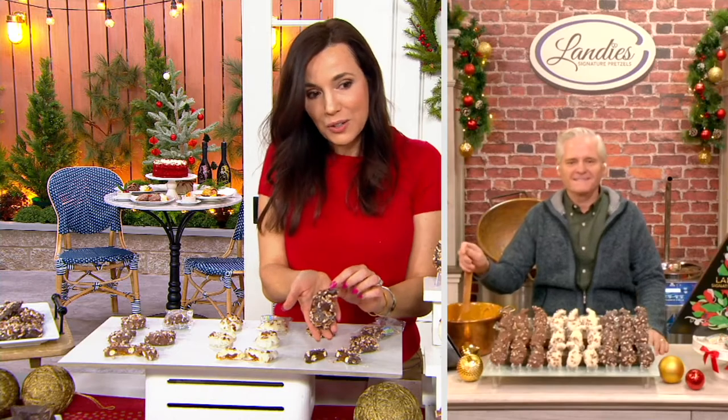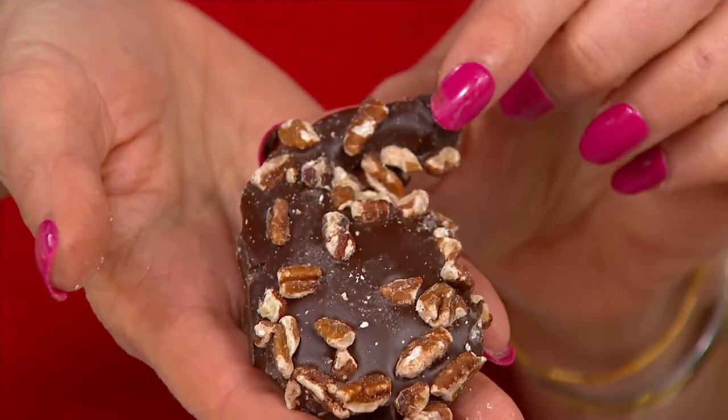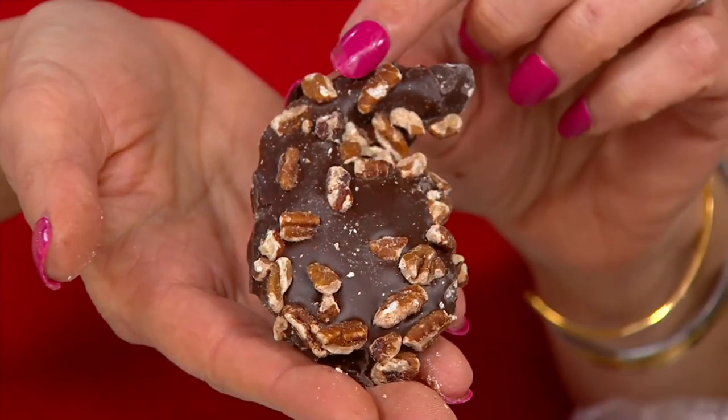I know they're really hard to make. So here's what they look like. Can you imagine that that's half of a pretzel?